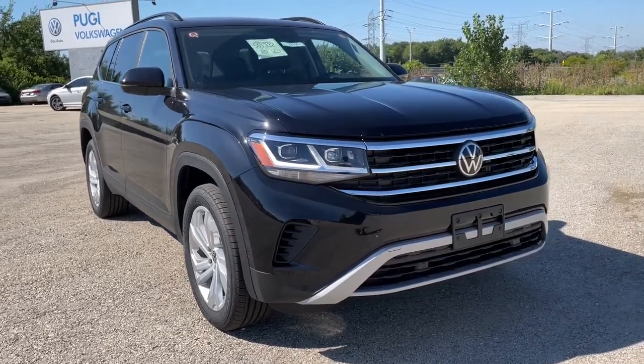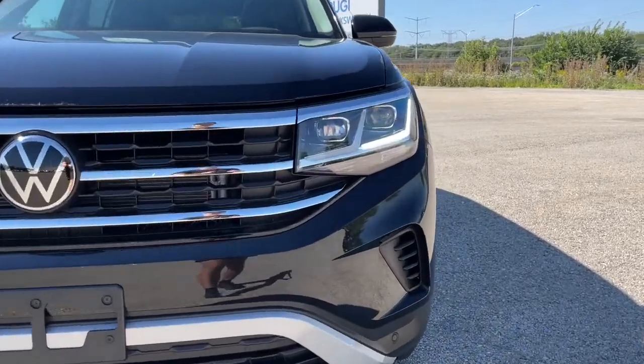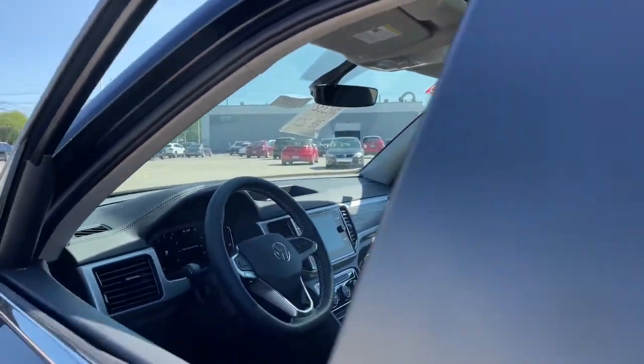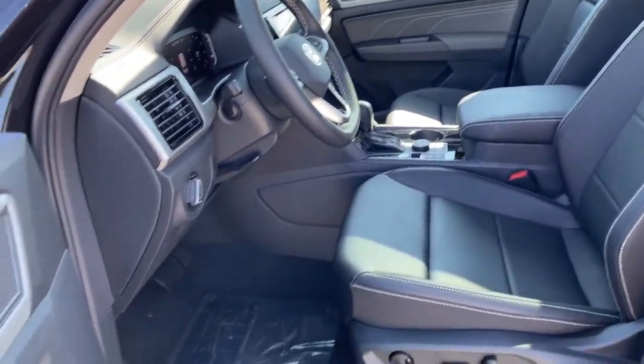Get a feel for the 2023 Volkswagen Atlas. Explore your world with confidence in this solid, tech-savvy Atlas. It leverages advanced safety and connectivity tech to keep you secure and entertained, while its spacious, comfortable cabin lets you relax and enjoy the ride.